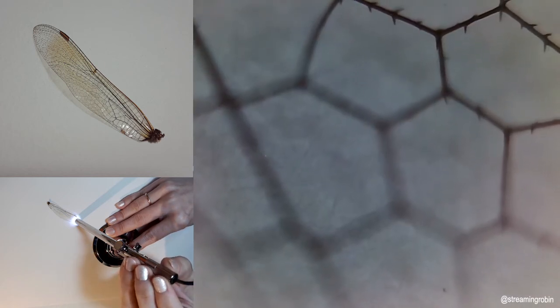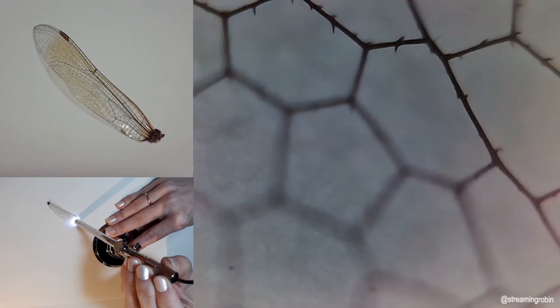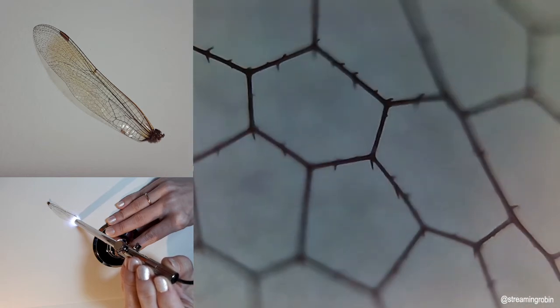It's like you can see the fiber of the paper through the little windows.